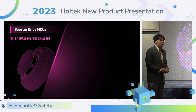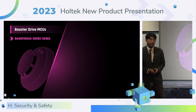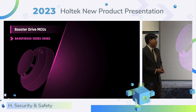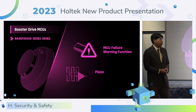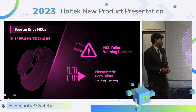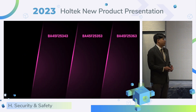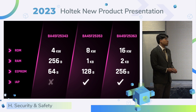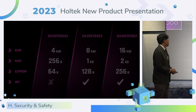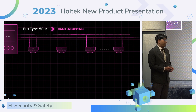Now I will introduce the booster drive MCU: BF4525353, and 53 and 63. This product supports MCU 4-layer automatic alarm function. It also has the 12-volt buzzer driver circuit. The series product provides three kinds of memory configurations, and 53 and 63 support IAP function. The next product is the bus type MCU: BF45, F2553, and 63.